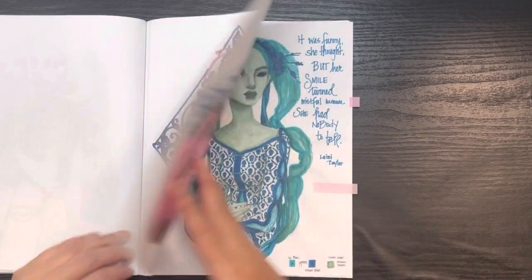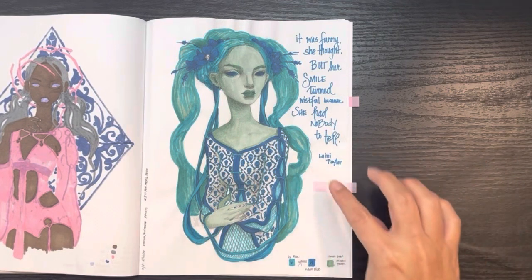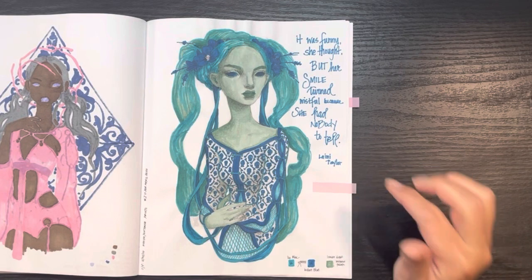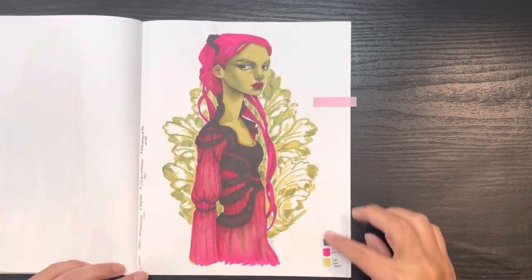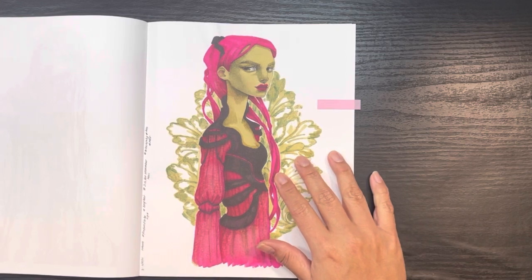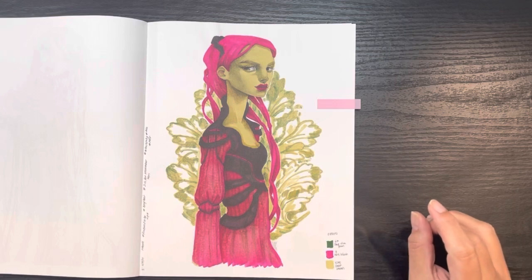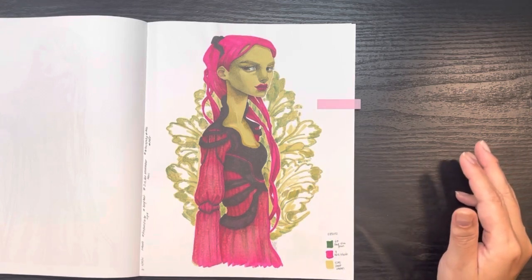This is another three marker challenge — that's just the way I approached it. The text here says "It was funny, she thought, but her smile turned wistful because she had no one to tell" — a quote by Lainey Taylor. The final picture I completed in this book was also a three marker challenge, and for Sarah's Coloropoly — a November 2021 prompt — and for Olga's finding color prompt of "long hair."